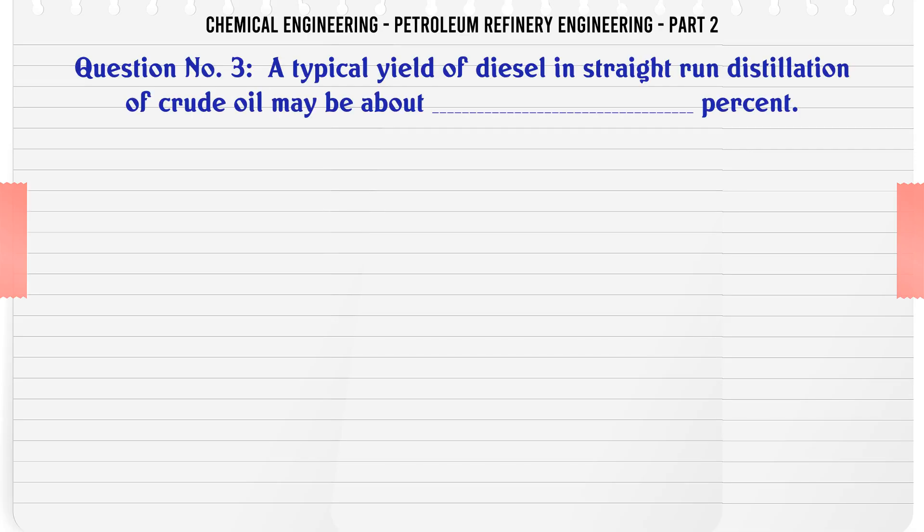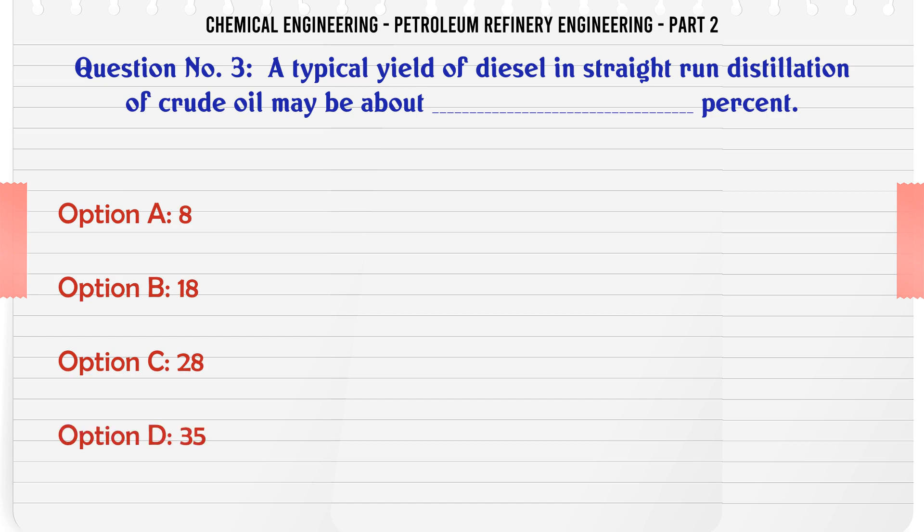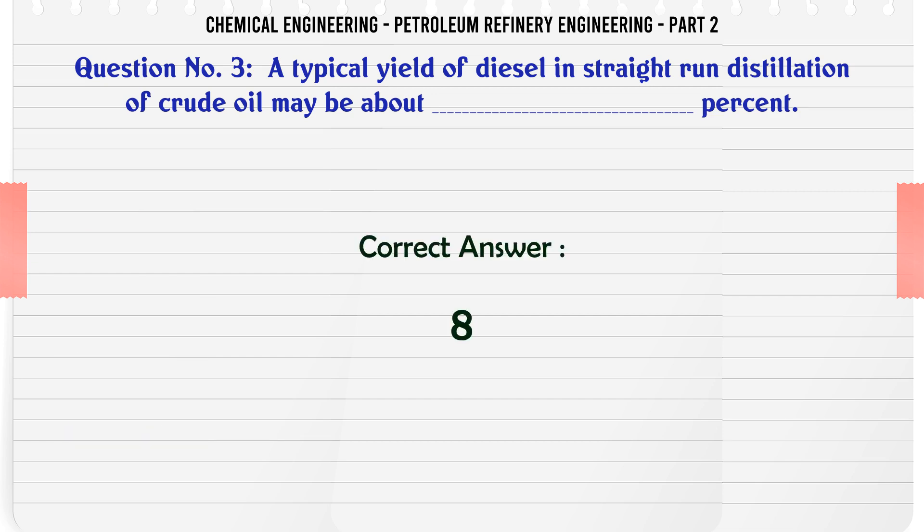A typical yield of diesel in straight run distillation of crude oil may be about what percent? A. 8, B. 18, C. 28, D. 35. The correct answer is 28.